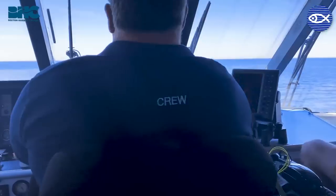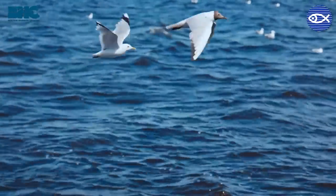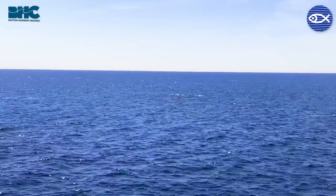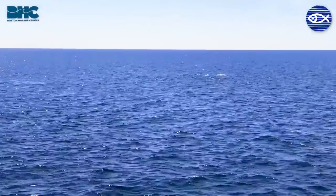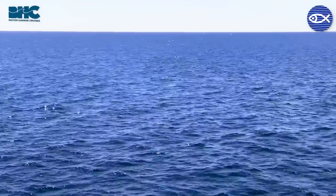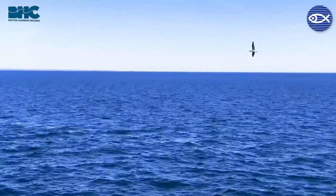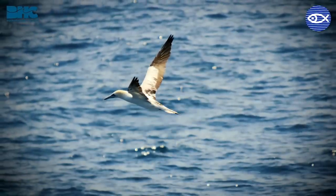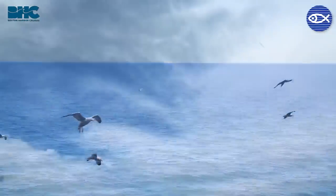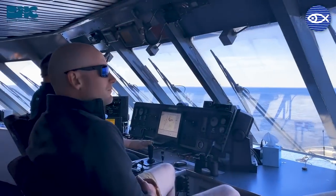Our captain spotted some Atlantic white-sided dolphins at our three o'clock, so we're going to check those out. Dolphins, unlike large baleen whales, are small-toothed whales that form a pod — a tight-knit social group — and you'll often see them near feeding whales. At one o'clock there's a northern gannet: very pointed head, long wings, the largest seabird you'll see out here with about a six-foot wingspan. We also have a lot of herring gulls, your typical gull out here. There's a kick feeder right out there at 11.